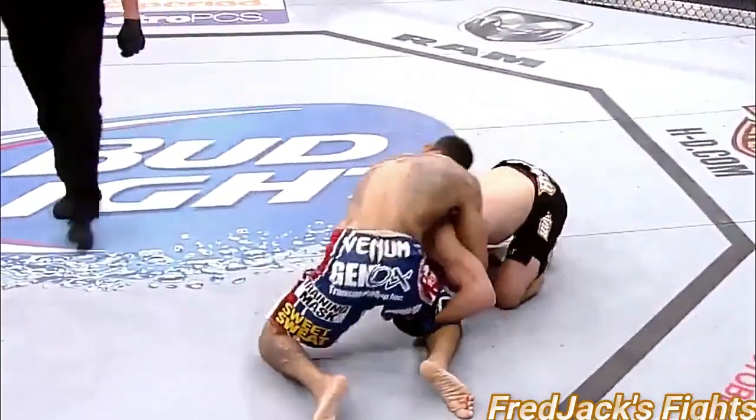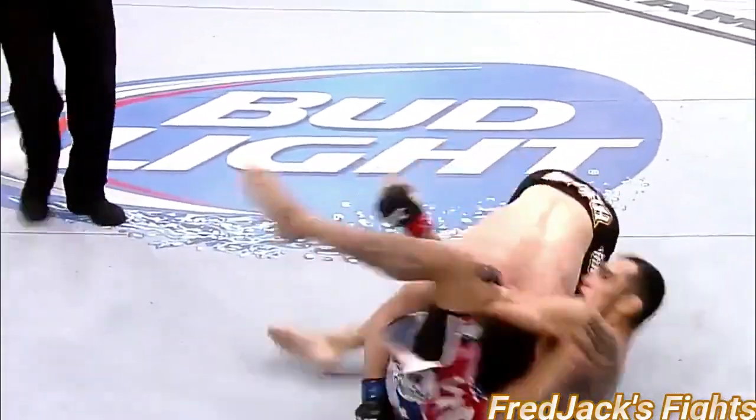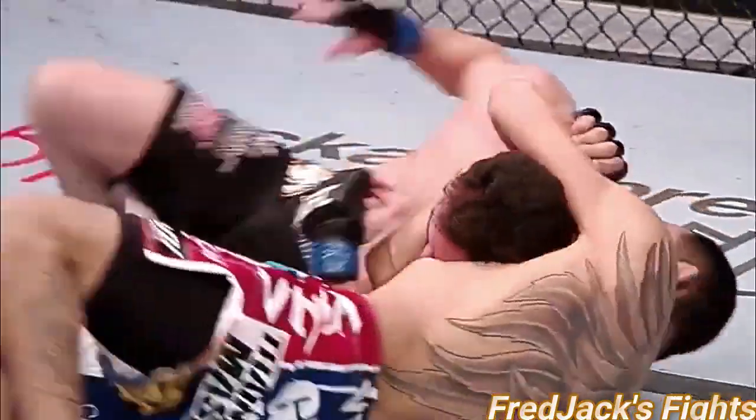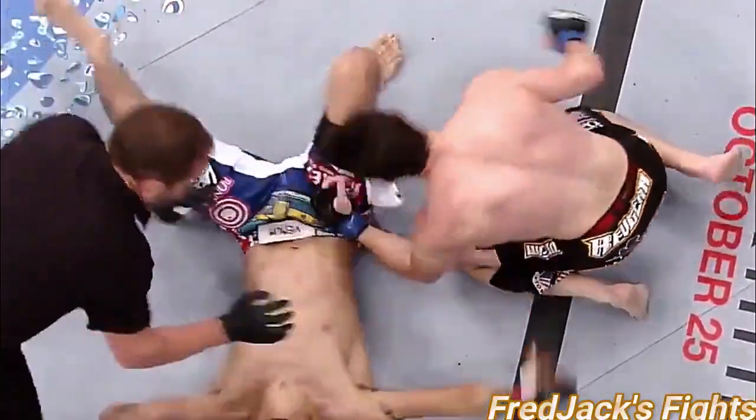Rio's in trouble. That D'Arce choke again — sliding it through. He's rolling for it. This is his thing. Looking to finish right here.